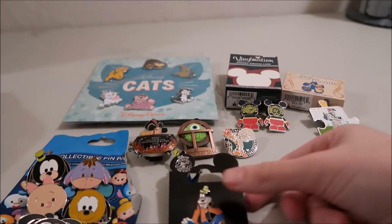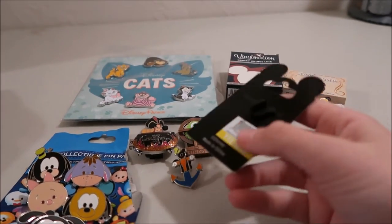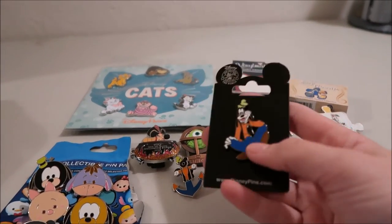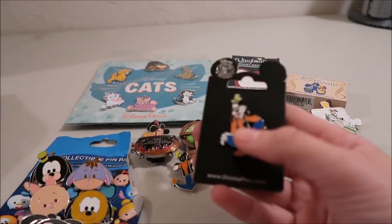The most basic pin is a rack pin — you just buy them on these black cards. They usually have a color on the back that tells you the price. This one is yellow, so you'd look at a board to find the price. Sometimes there are two on a card, but usually it's just one single pin.